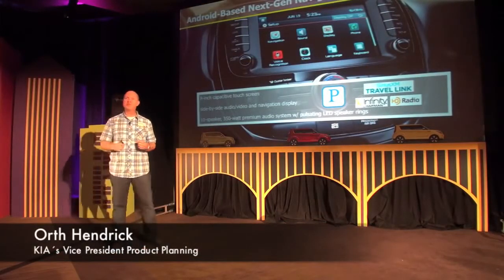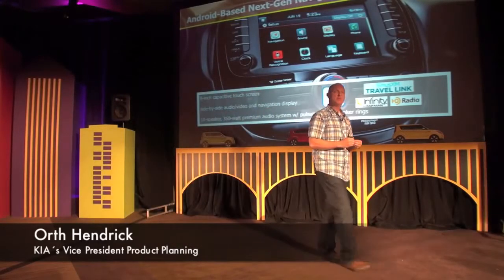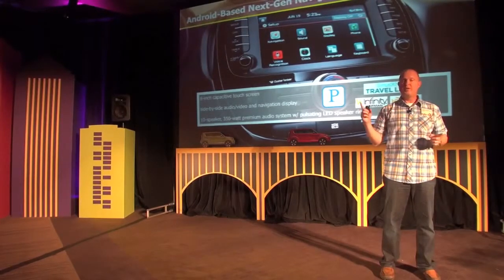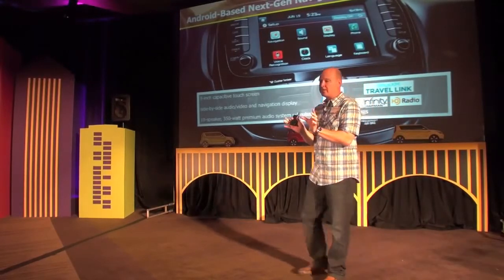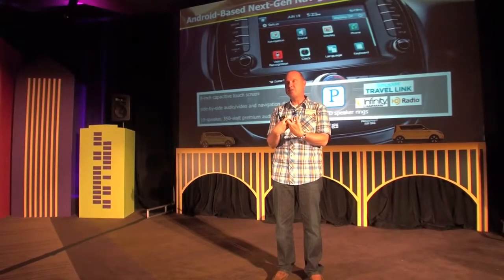This vehicle introduces our third and latest generation of navigation system. This platform is based on Android — the previous two were based on Microsoft Windows. This new system has a couple of benefits: for one thing it has an eight-inch, much larger screen with capacitive touch, which means you're able to scroll through menus very similar to the gestures you use on your smartphone. Also new for us is a home screen with side-by-side audio and navigation so you can watch both systems at the same time.